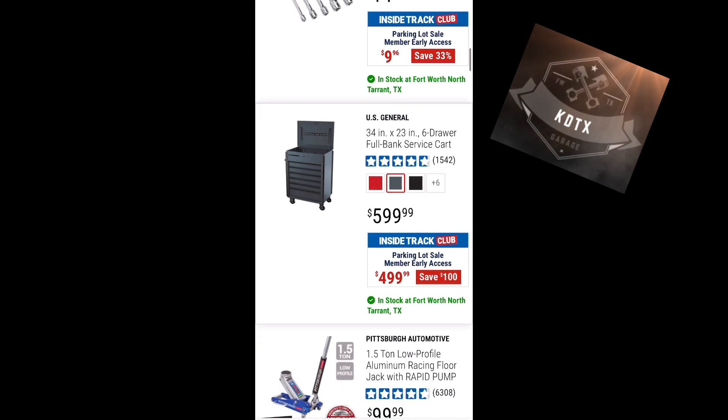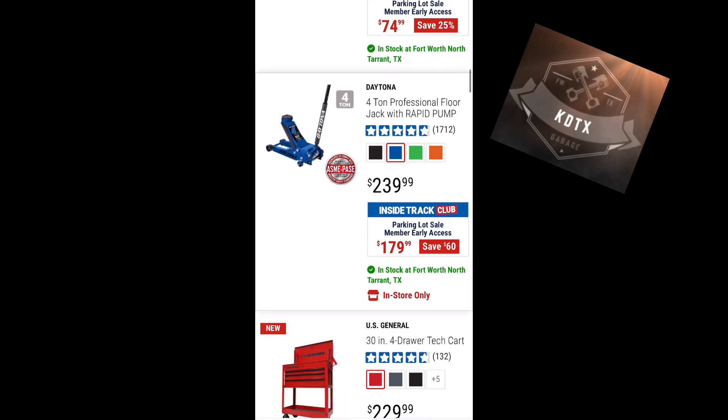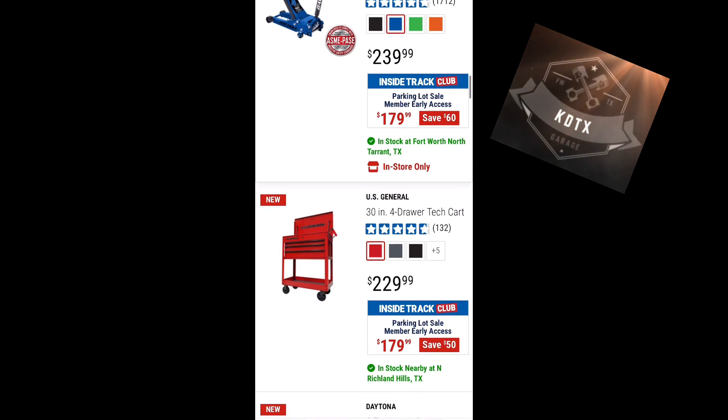Daytona four-ton jack for $179. I got that same deal a while back — that's a great jack. Even though it is rapid pump, it doesn't pump as fast as a low-profile extended-reach one, but it's still a good jack.